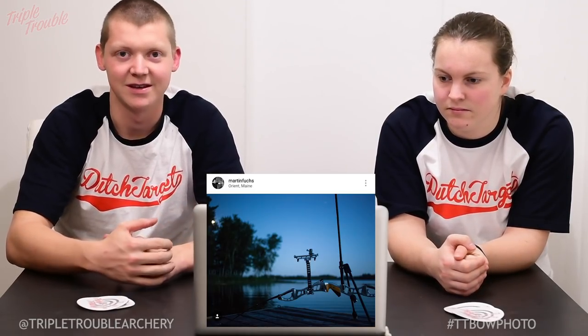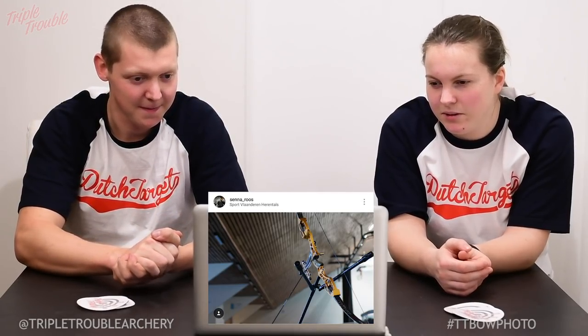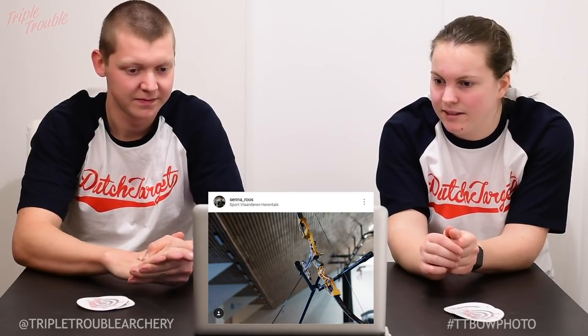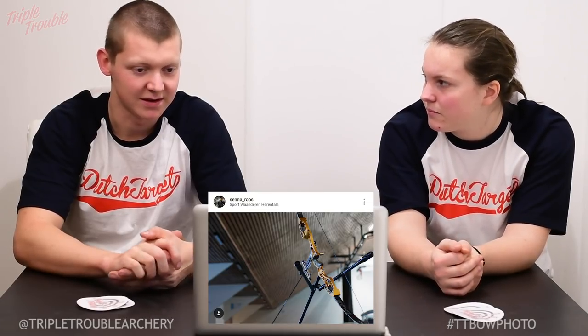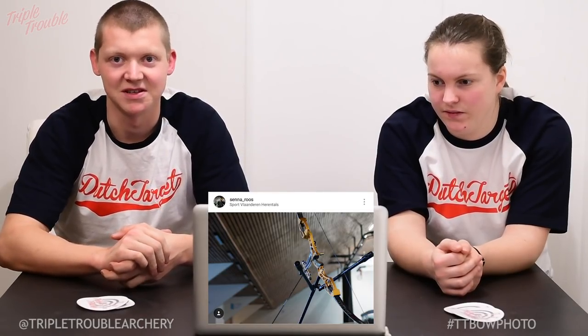The colors match up again — it's a nice blue and silver. It looks really nice. And the last contender is Senna Roos from Belgium, the youth Olympian. It's a really nice photo. I really like that you can see the bow and the colors of the bow so sharp and so clear. The bow stands out really clearly from the rest of the photo. The color of the wood together with the gold color that Hoyt does is a good match-up.